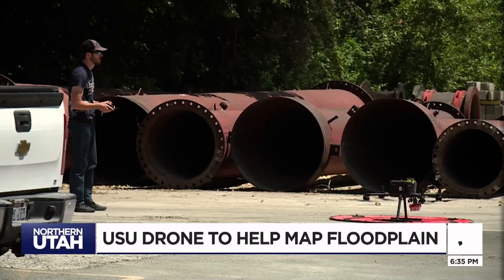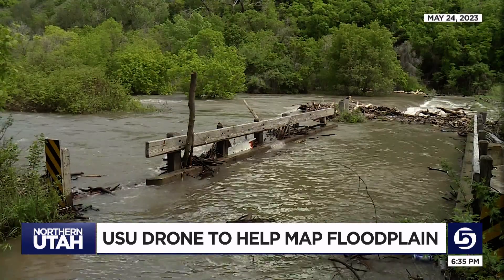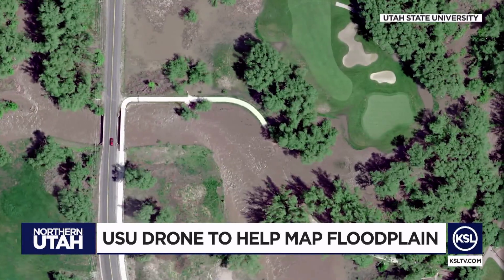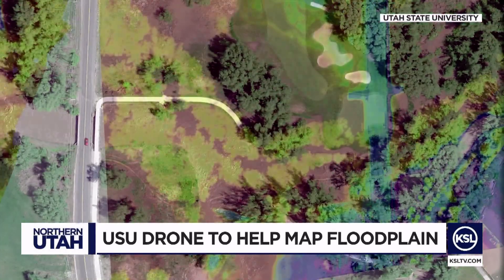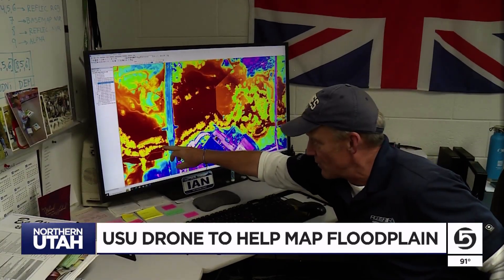He's a research engineer at Utah State University's Water Resource Laboratory, and on May 24th he quickly got the lab's director on board with getting very detailed maps of the waters flowing over the banks using infrared technology. That spectrum allows them to see into the foliage and see exactly where that water is.